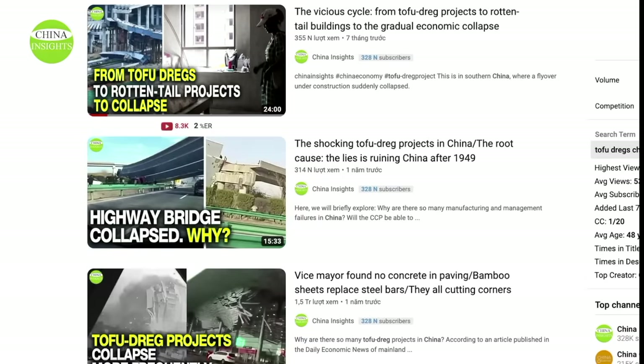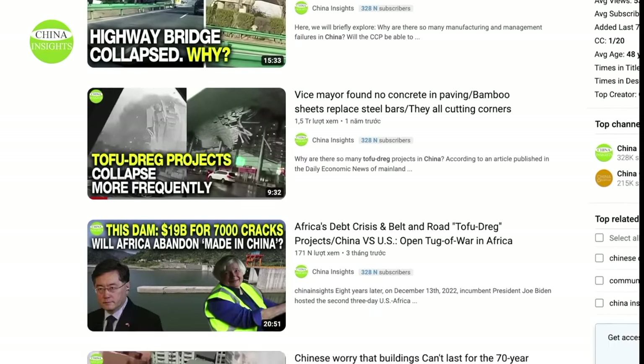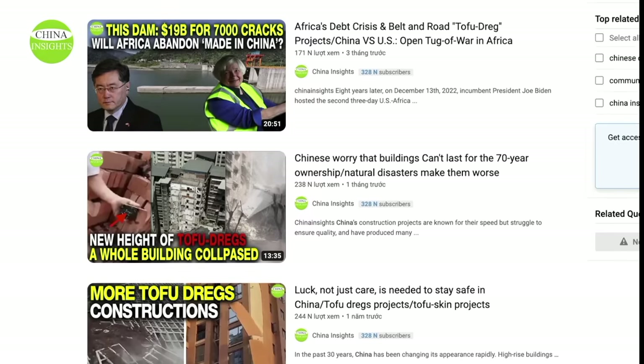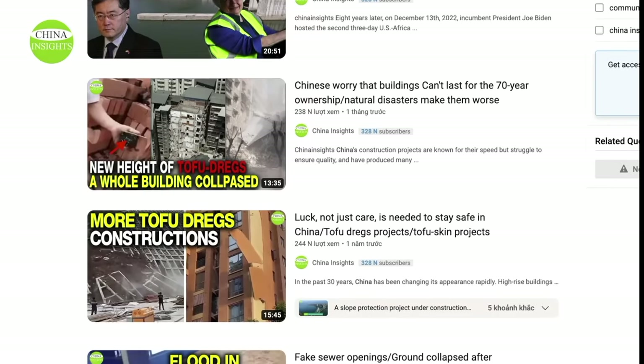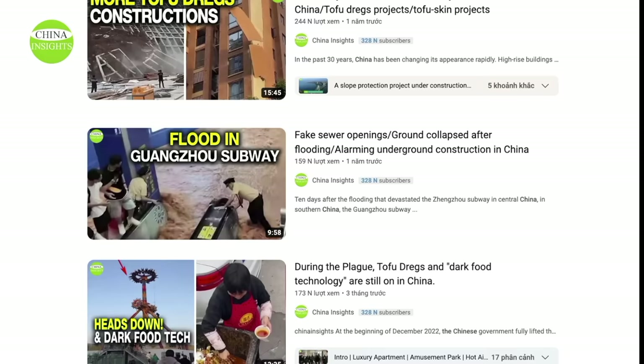This may not come as a surprise to our audience because our channel has repeatedly broadcast those appalling tofu dreg projects in China. How come these tofu dreg projects have become so well known around the world but they can't be fixed in China? Let's take a look at another example.